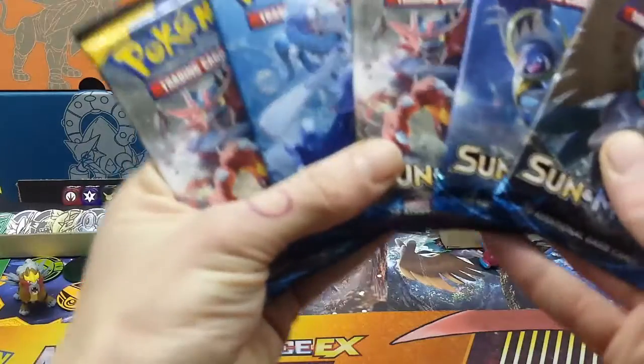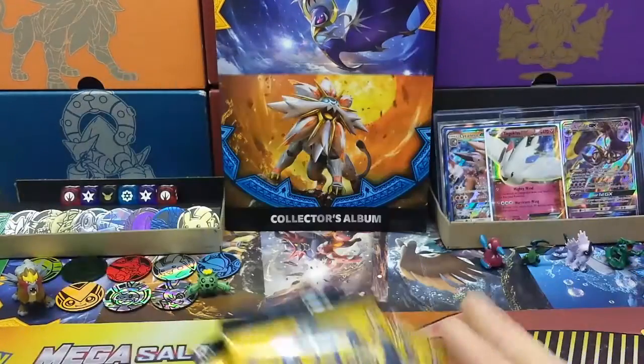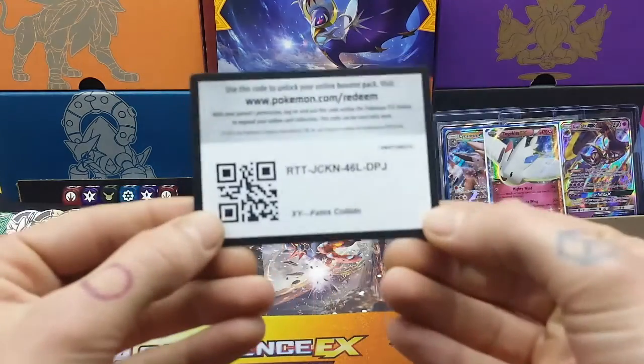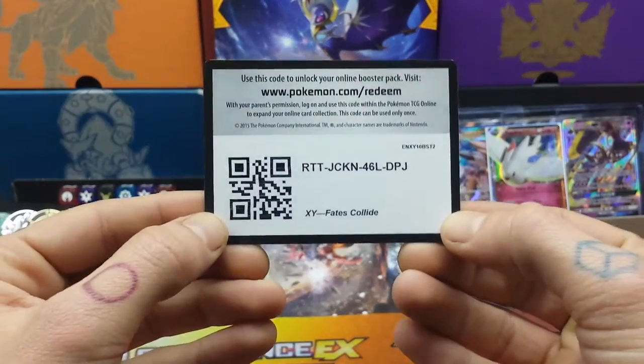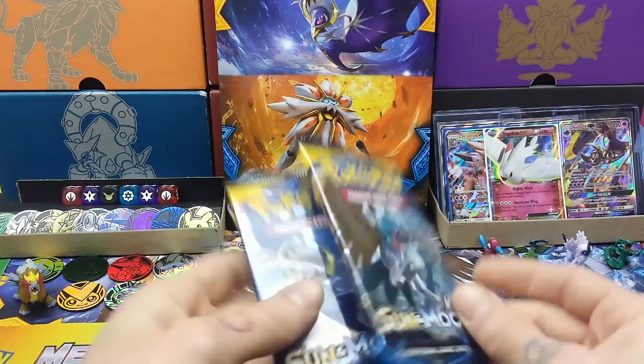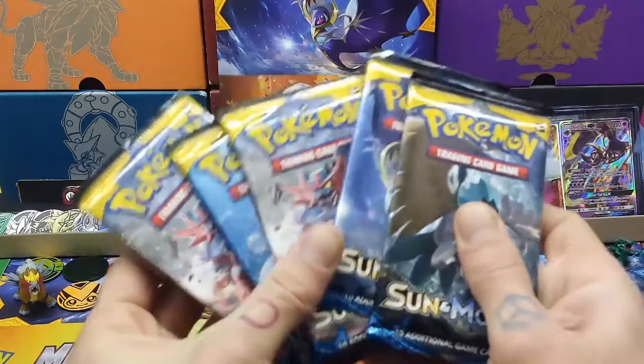So now we've got five beautiful packs of Sun and Moon. There you go — Fightsy Clyde code card for you guys. I'm just going to go from the top here and work my way down, so we've got the Decidueye IR first.